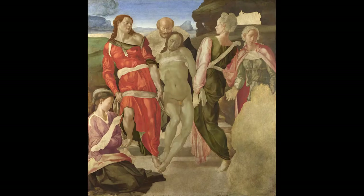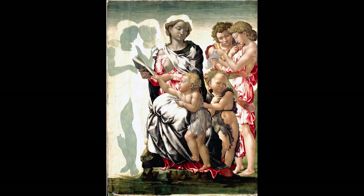The National Gallery owns another unfinished painting, one of the Deposition of Christ, which is almost certainly a work by Michelangelo. But I don't believe that the Manchester Madonna is by Michelangelo. I think it's by an entirely different author.